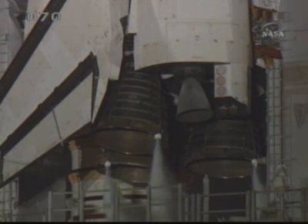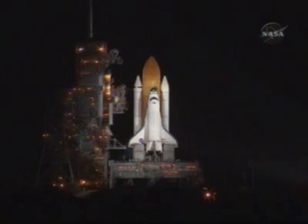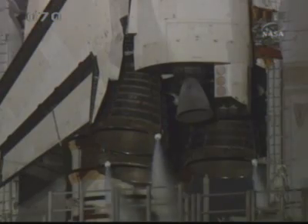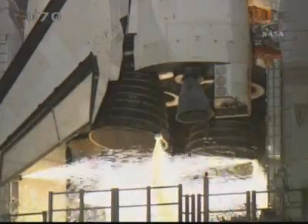DLS is go for auto-sequence start. T-minus 26 seconds, we have auto-sequence set. 20... 15... 10. DLS is go for main engine start.